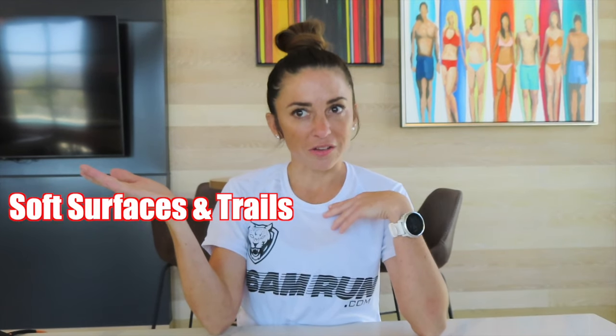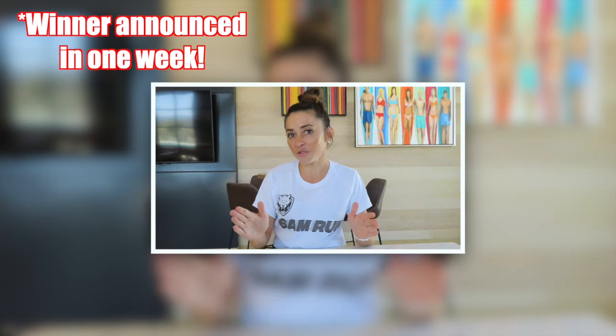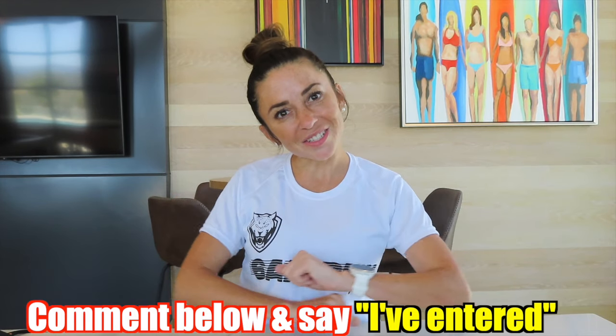We are going to quickly chat about the giveaway. 6am run allowed me to do a giveaway for a $100 gift card so you can use it to get whatever you want. To enter, there is a link in my description — click on it, fill out the form, and the other requirement is to head over to 6am run's YouTube channel and subscribe. Once you do all that, comment below and let me know, and you're entered to win. Remember that if you switch up your running surfaces, you will stay happy, healthy, you will not get burned out, and you will also be able to stay hyped.